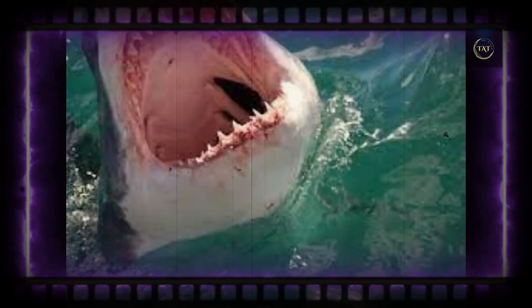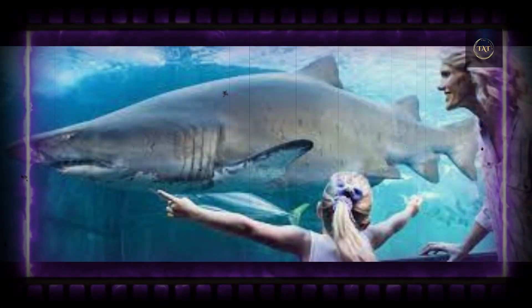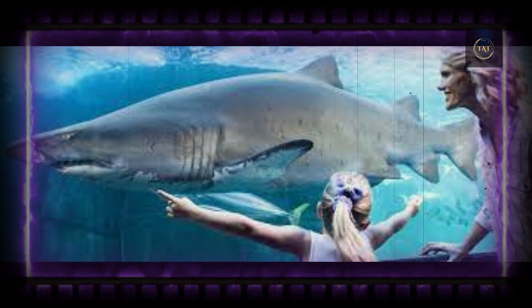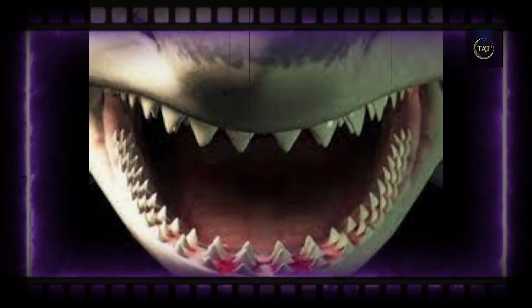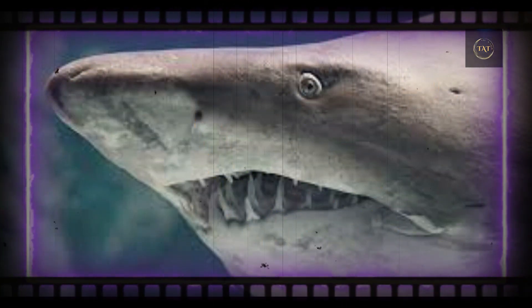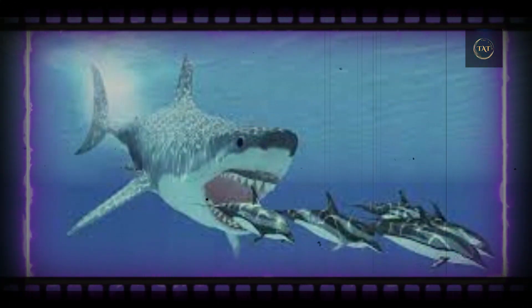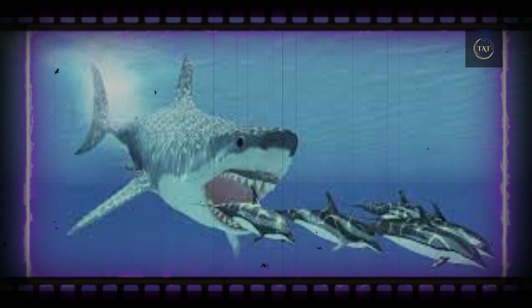Great whites have the most recognizable, and most feared, jaws in the shark family, but they don't win the numbers game. The shark with the most teeth in its mouth is the whale shark, with a hair-raising 3,000. Fortunately, the gentle giant isn't using its superlative bite on humans — though they are the biggest sharks in the sea, whale sharks subsist largely on a diet of shrimp and plankton.